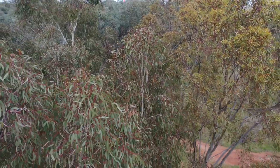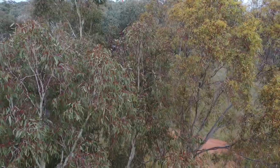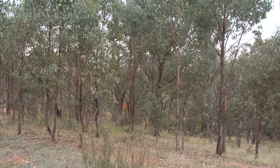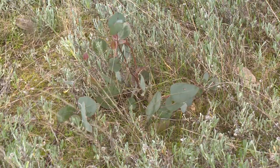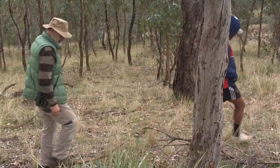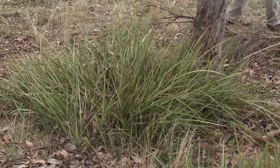Boxgum grassy woodland has layers. There's the overstory, which is the tree canopy level. Sometimes there's regrowth, which is a layer covering between half and two-thirds of the height. Then there are scattered shrubs — patchy, ranging from about a meter up to two or three meters — and then a ground layer which is generally tussocky with tussock grasses.